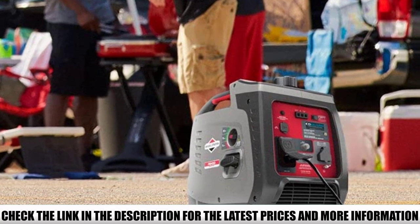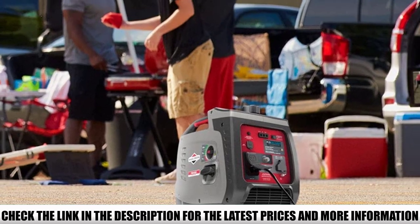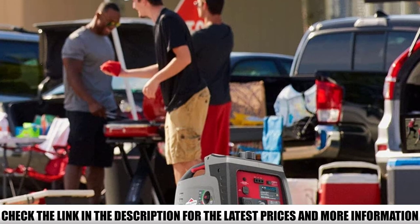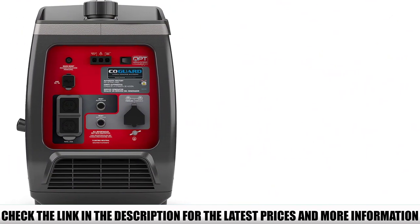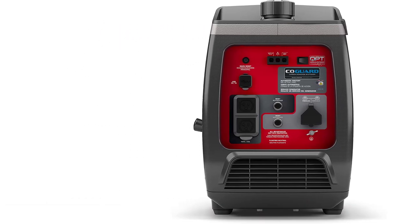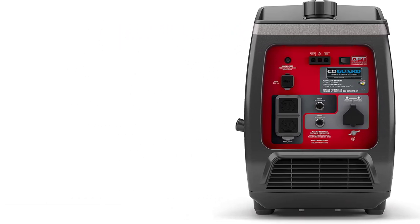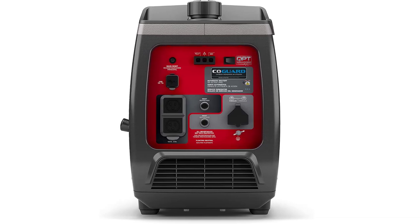Fortunately, Briggs & Stratton are great about honoring their warranties. Thanks to cutting-edge inverter technology, the P2200 outputs a steady 1700 watts of running power with less total harmonic distortion (THD) than other inverters on this list. It can also adjust its power level to match its load, meaning you'll save fuel and can trust the P2200 to run longer and more efficiently.